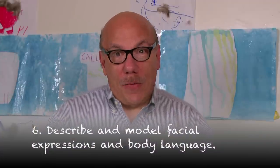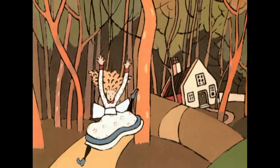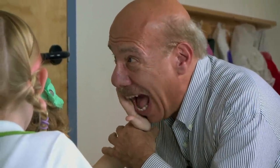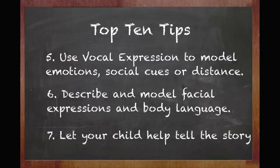Six: describe and model facial expressions and body language. If a character has a surprised look and your child doesn't know what that is, model it for them — let them touch your face and feel what it looks like. A great way to develop your child's listening skills is to let them help you tell the story by asking questions about what happened.